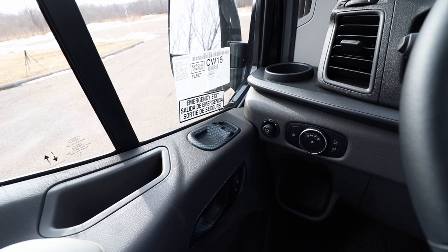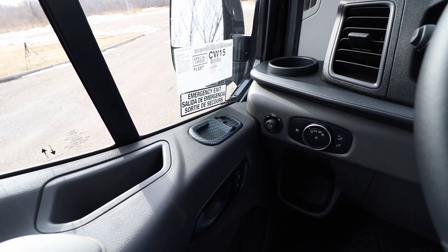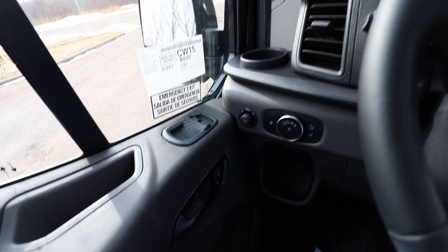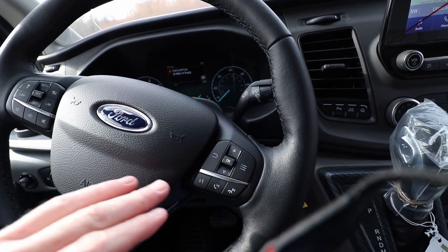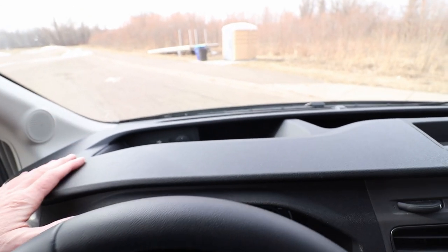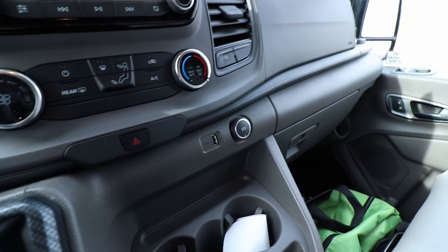So on this executive van here, we've got hydrographics throughout — not just in the passenger area, but also in the front driver's area. As you can see, it's got these custom carbon fiber hydrographics. You've got all your steering wheel controls up front to adjust your sound, cruise control, and everything else. Of course, this wonderful dash that I'm a huge fan of on the Ford Transit. Just like all the other Ford Transits, it's got USB and 12-volt charging.